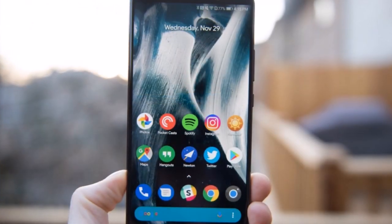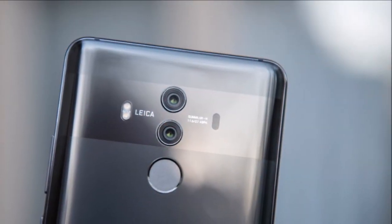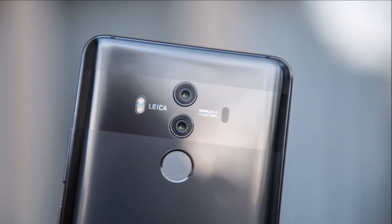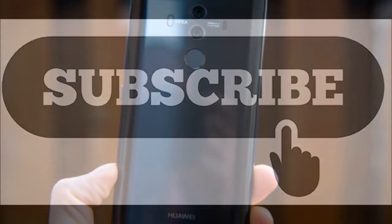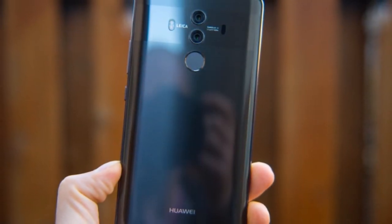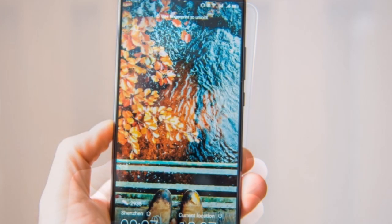Hi everybody, welcome back to my channel. I am Mr. Gadget Corner. I want to talk about the specifications of the Huawei Mate 10 Pro. Before that, come on and subscribe so this channel can provide useful information. The Huawei Mate 10 Pro smartphone was launched in October 2017.